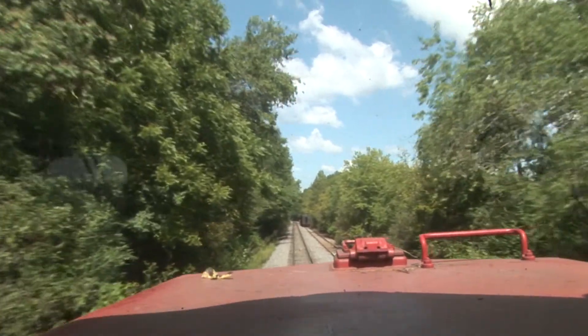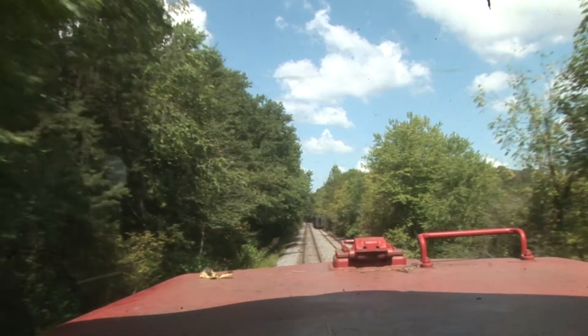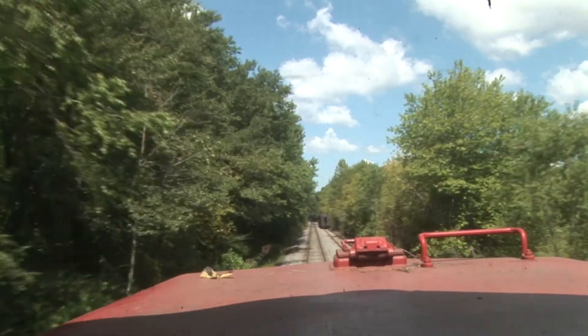Leaving Blue Ridge, at the time we left the depot there, when we get to the river, we've already dropped a few hundred feet in elevation.